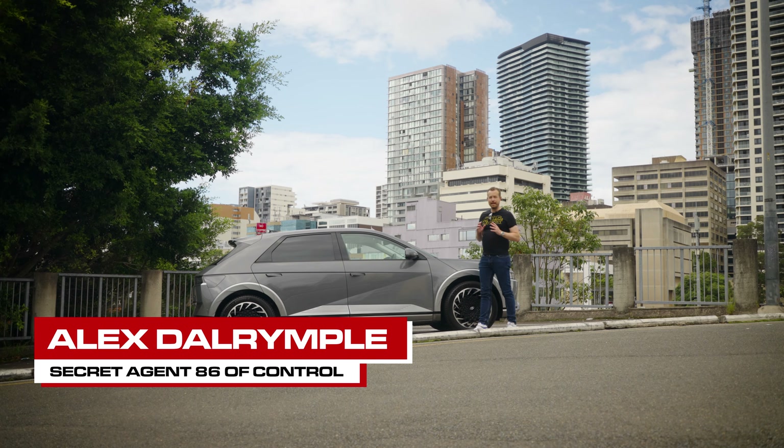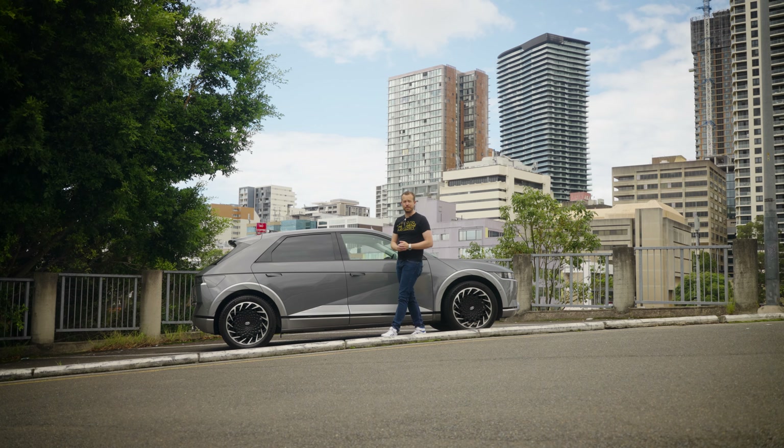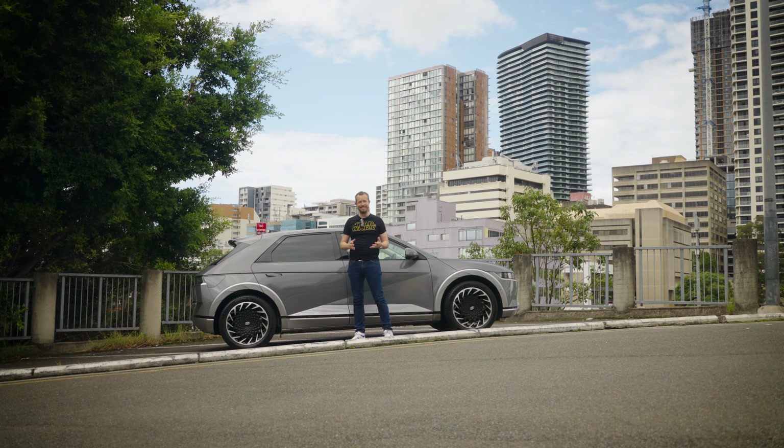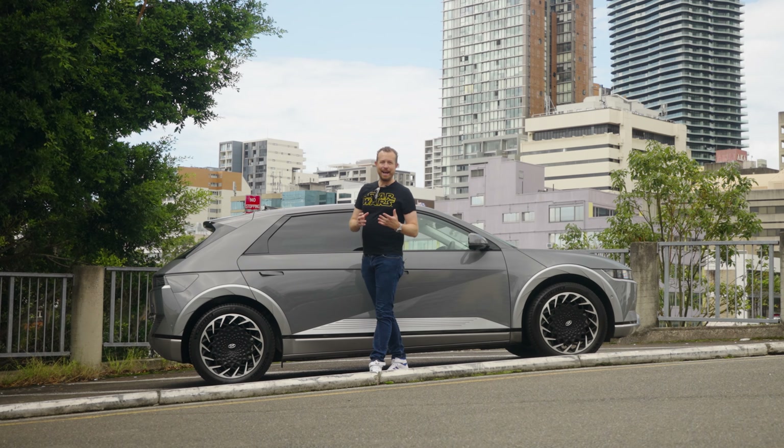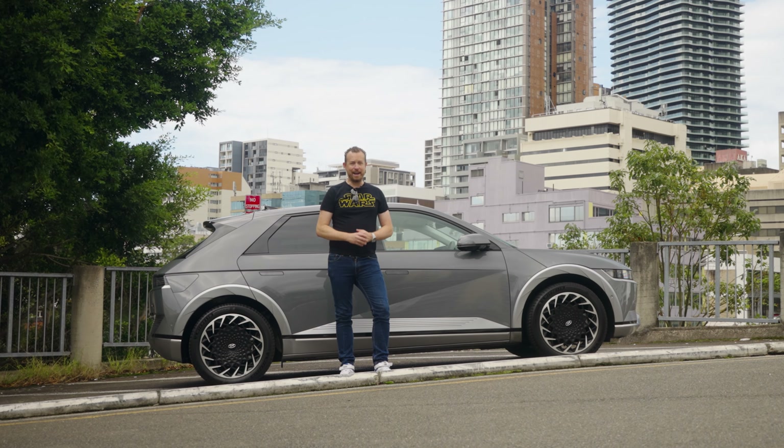For a while now, Tesla has been the number one electric car brand in Australia. In fact, the Model 3 outsells its nearest rival by nearly 10 times. But now Hyundai have come along to upset the apple cart with the IONIQ 5, and it's brilliant.